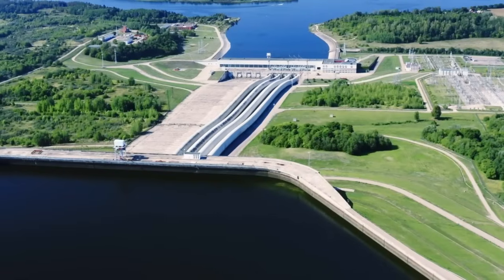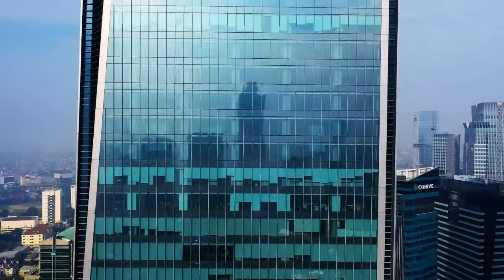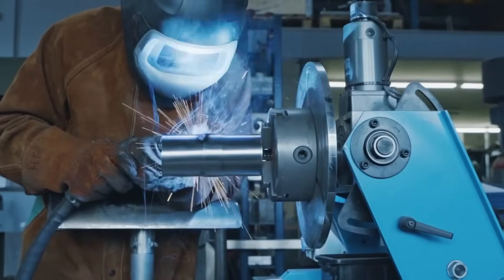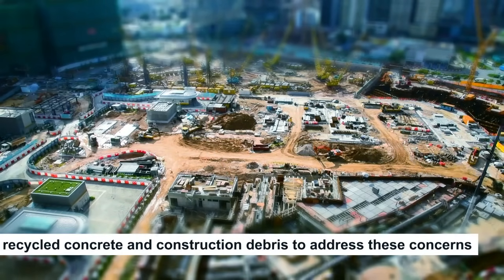On the flip side, this technology isn't without its drawbacks. Some skeptics raise concerns about the use of concrete as a weight, highlighting the environmental impact of its production. In response, developers are considering alternative materials like recycled concrete and construction debris to address these concerns.